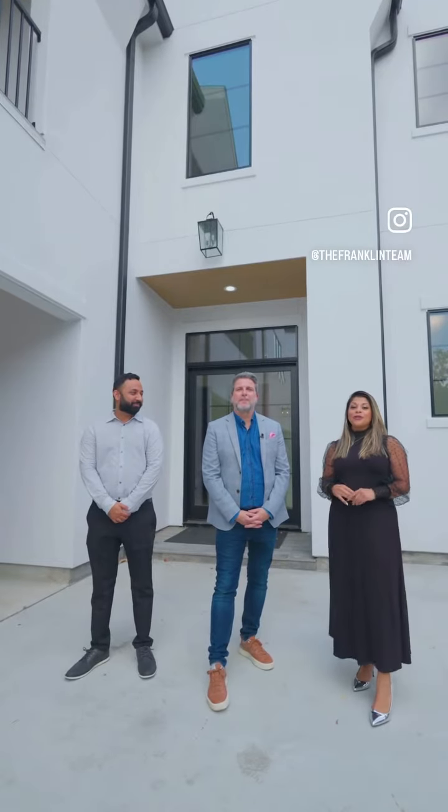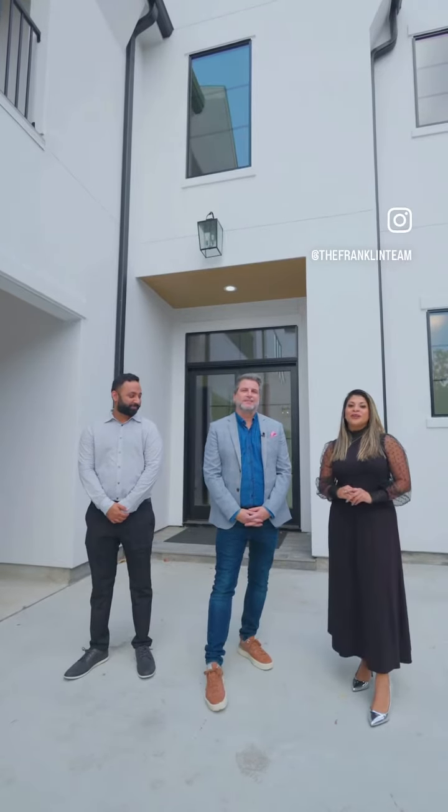So stay tuned — we can show you this beautiful new home construction here in the Galleria area.